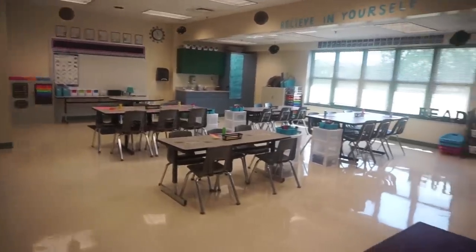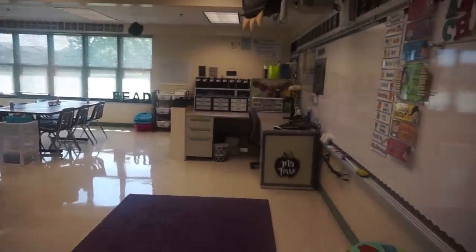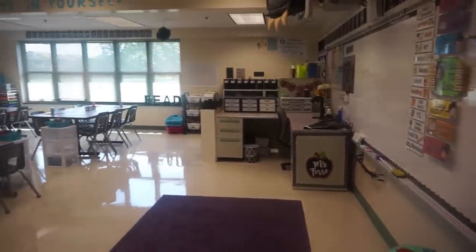This is what it looks like when you walk into my classroom through the door — just a quick overview, and then I'll go through it piece by piece.